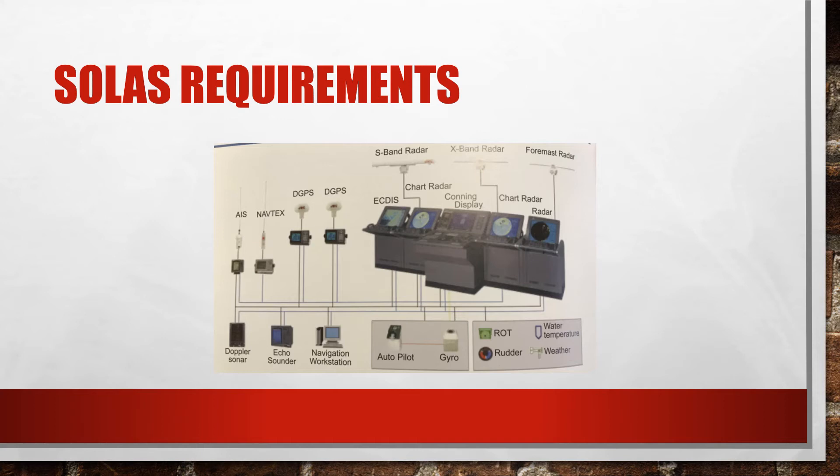The integrated bridge system should be seen only as a mechanism to assist with decision making, and not one for decision making itself. It must be noted that if two ECDIS units are provided in compliance with SOLAS requirements, this exempts ships from carrying paper charts, unless raster navigation charts are in use.